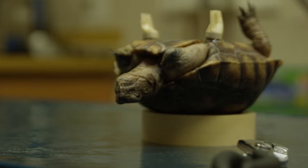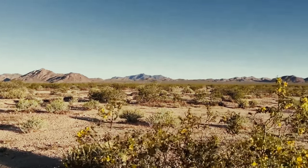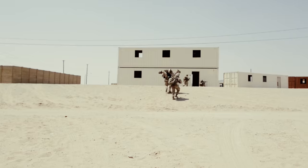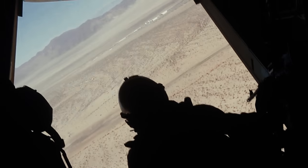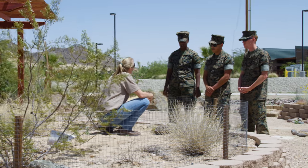They're slow, they're threatened, and they happen to live natively on a military installation about the size of Rhode Island. Marine Corps Air Ground Combat Center, also known as 29 Palms, is home to over 11,000 Marines. It's also home to the threatened and federally protected Desert Tortoise.